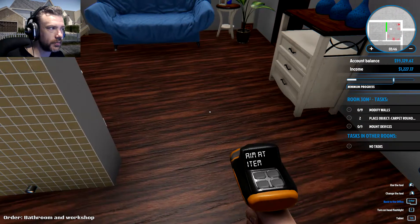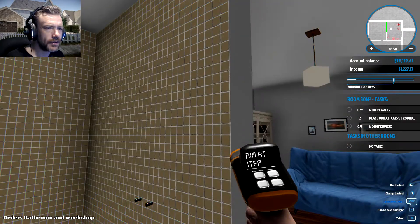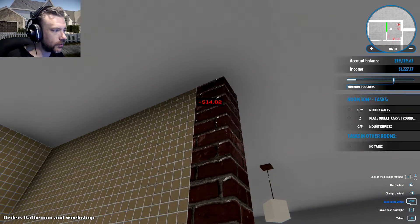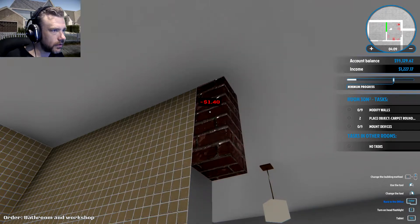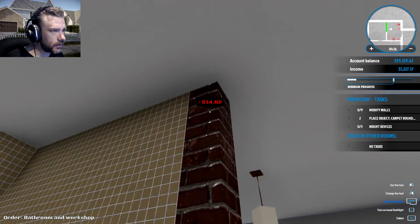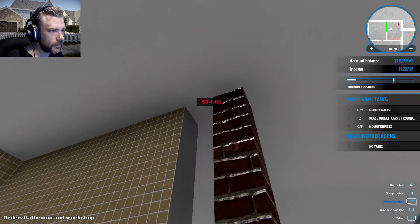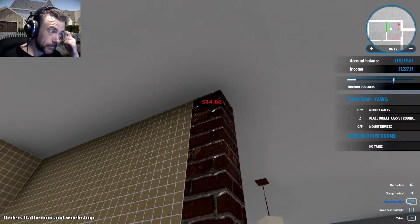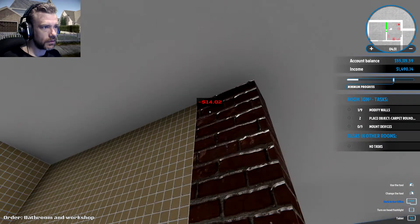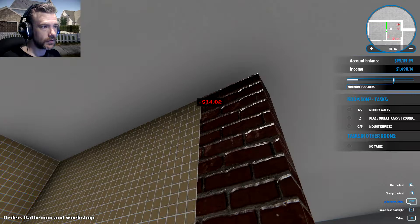Place object: carpet round — how about we build the walls first, maybe? Do do do, build walls, here we go. Now see if we can figure out how to build more than one. Change the building method — okay that was lintel. It said change the build method and then it went away. There's not enough room to place this wall here — bullshit. Build that wall — okay there we go.